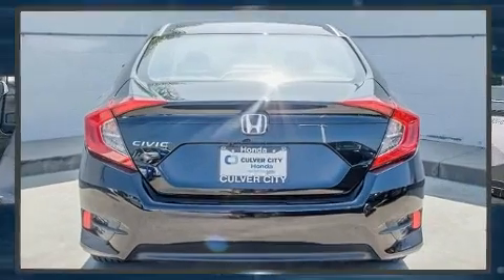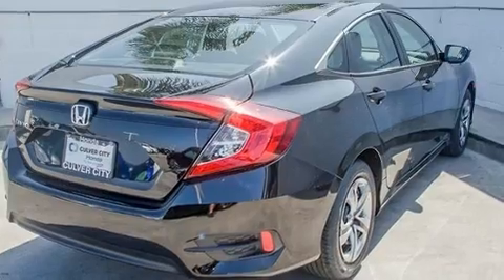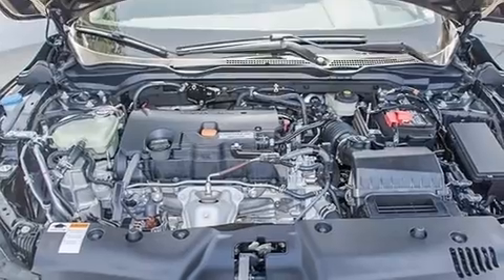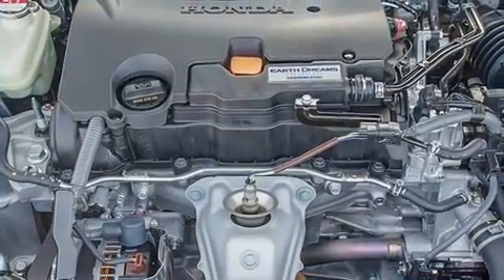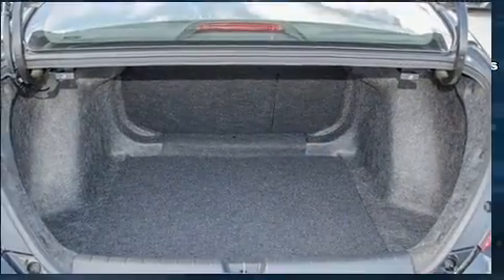For added security, dynamic stability control supplements the drivetrain. It's equipped with tons of terrific amenities but it won't break your budget, such as remote keyless entry, one-touch window functionality, lane departure warning, and cruise control.